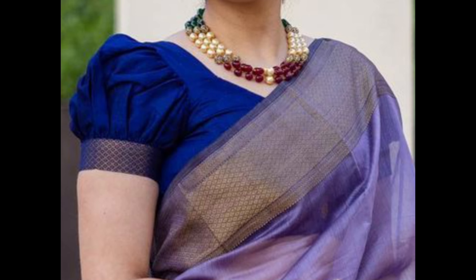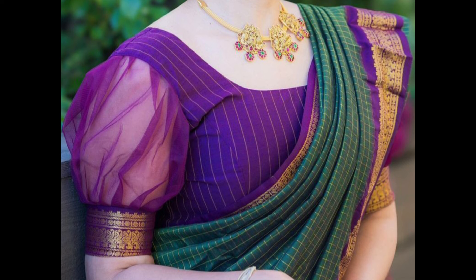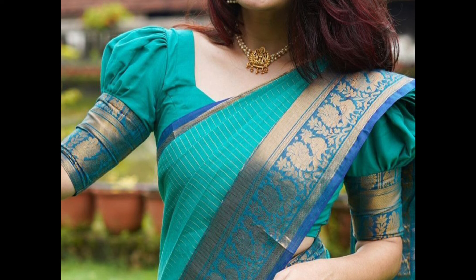Pair a sari with a blouse in a bold contrasting color. Classic combinations include red with green, blue with orange, and gold with maroon.